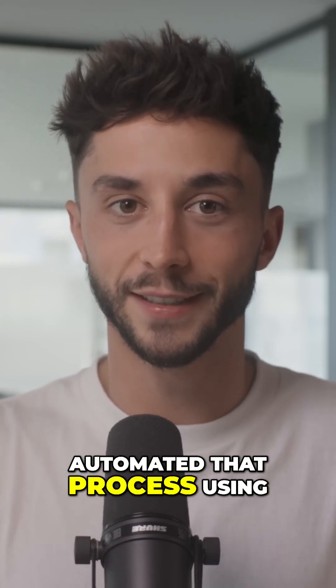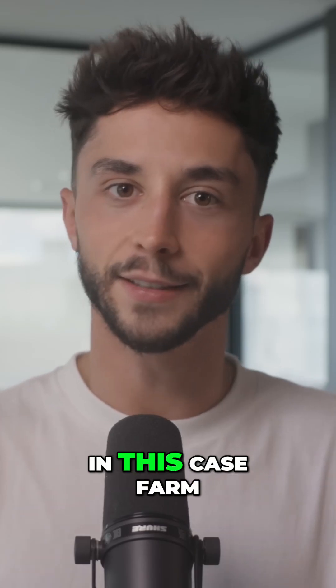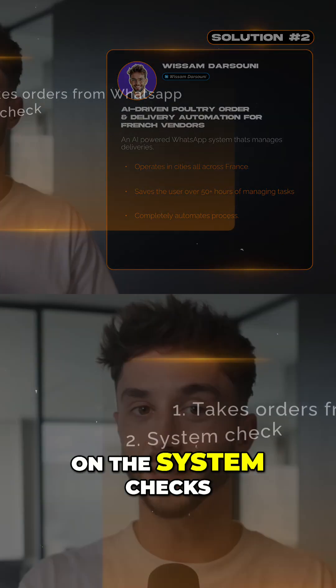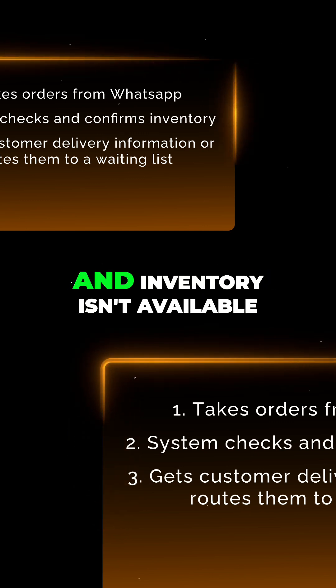The system completely automated that process using these steps. First, it takes orders directly through WhatsApp. Customers use both buttons and natural language to select their product type — in this case, farm-raised versus standard chickens, chicken size, and so on. The system checks and confirms inventory, gets the customer delivery information, or routes them to a waiting list if demand is too high and inventory isn't available.